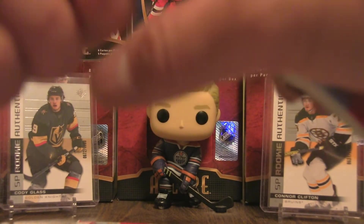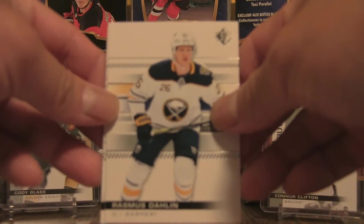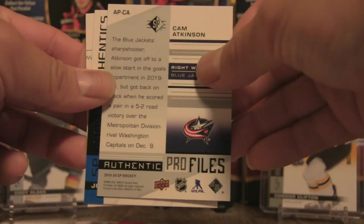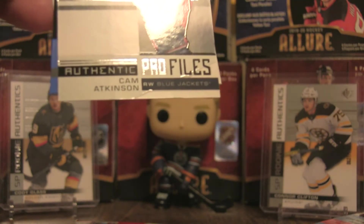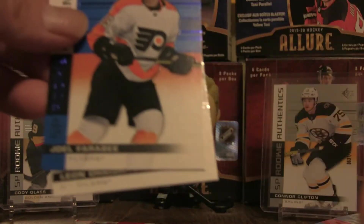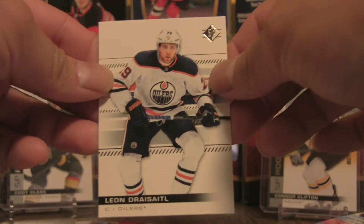Alex Turcotte base card. On to pack number four — halfway through. We have an Authentic Profiles card, Joel Farabee Rookie Authentics, and Leon Draisaitl.